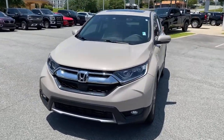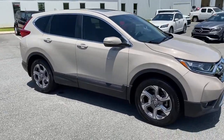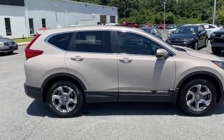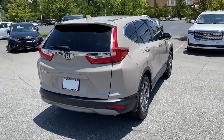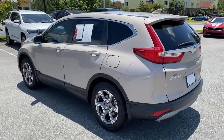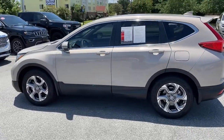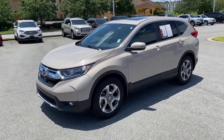Picture yourself in the 2018 Honda CR-V. This vehicle is an outstanding buy with fewer than 25,000 miles on the odometer. You'll love the high-end feel and powerful performance of this sleek CR-V. This small SUV also comes fully loaded with advanced safety and infotainment technology, clever creature comforts, and a can-do attitude.